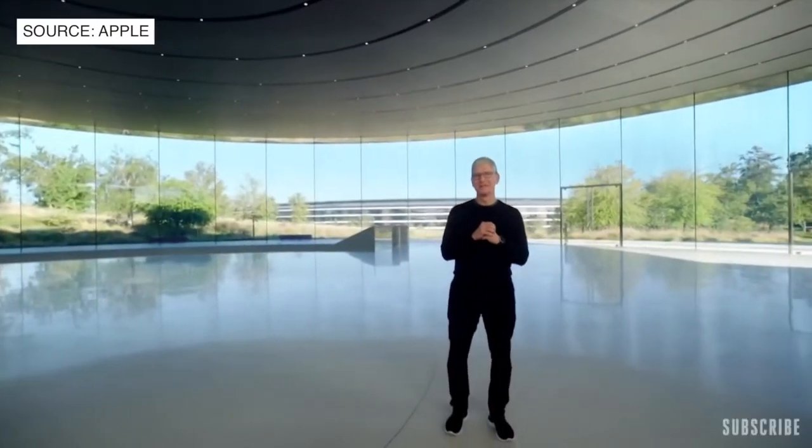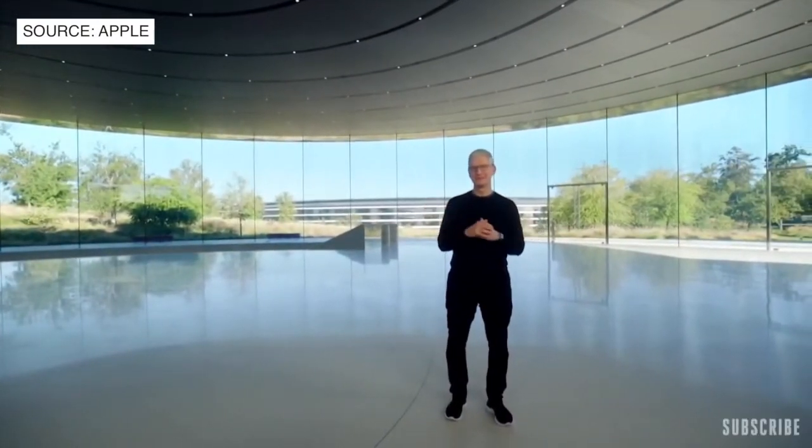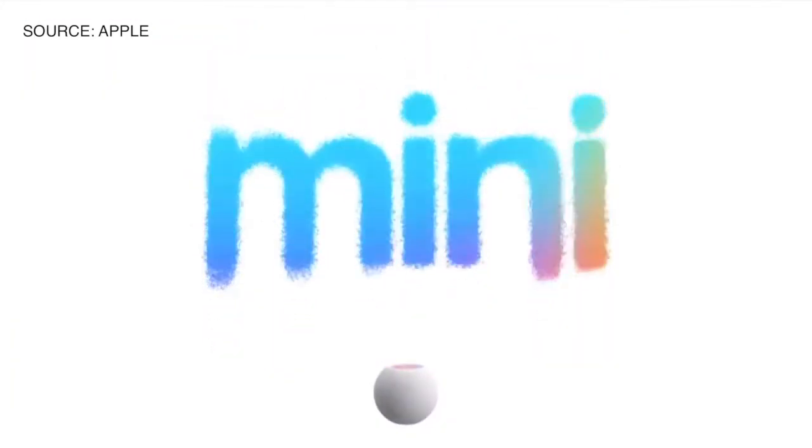Welcome back to Apple Park. I am so glad you could join us today. I'm excited to introduce the newest addition to the HomePod family. This is HomePod Mini.